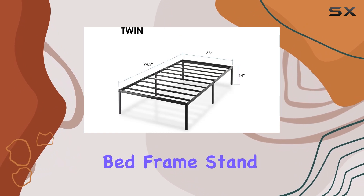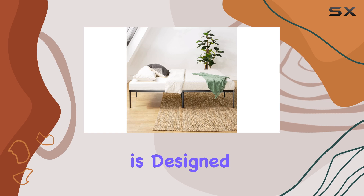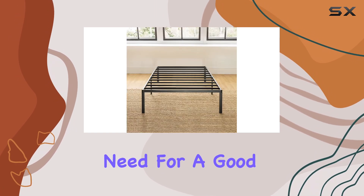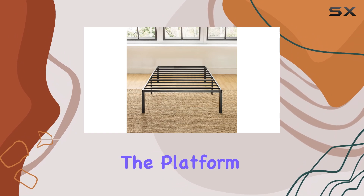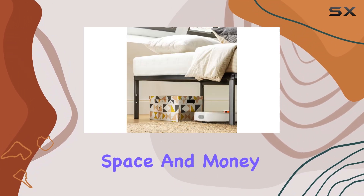What makes this bed frame stand out? First and foremost, its metal construction is designed to withstand the test of time, providing you with the stability you need for a good night's sleep. The platform style means you can forego the box spring, saving you both space and money.